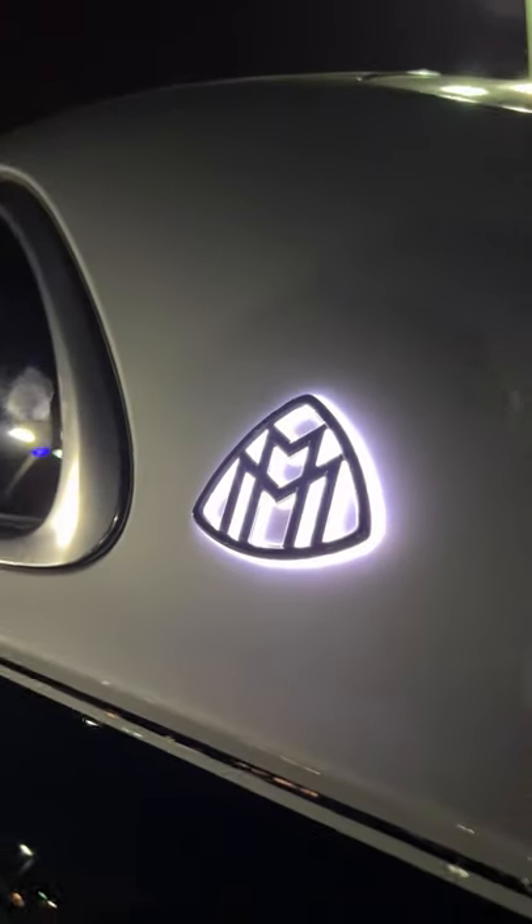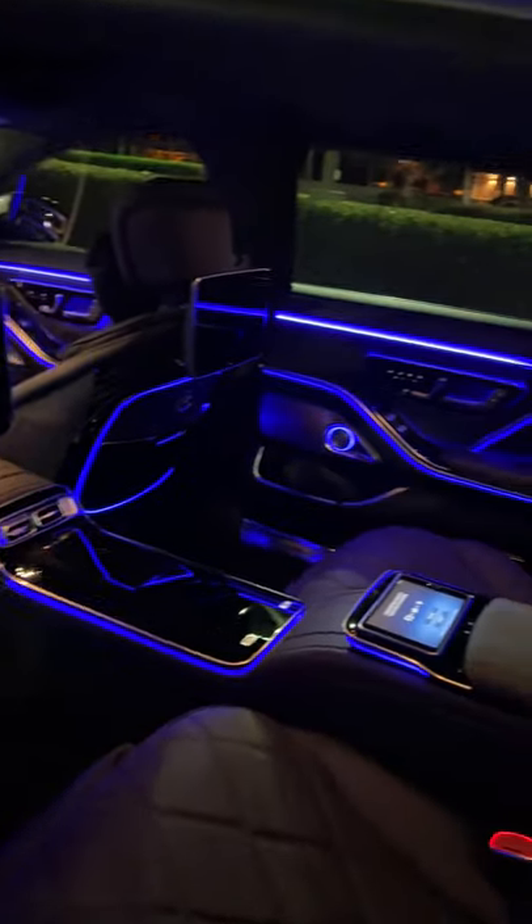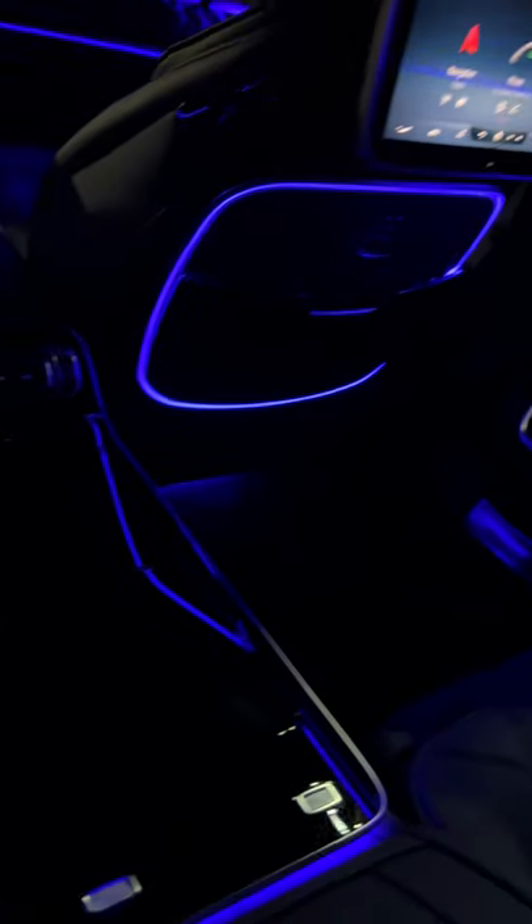There's a lit up Maybach logo here and here. But the best part is inside. This is unreal.